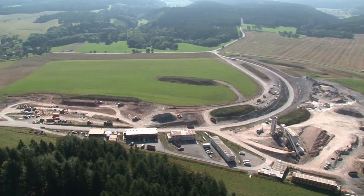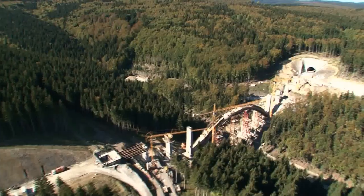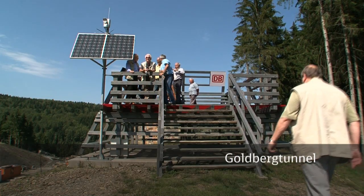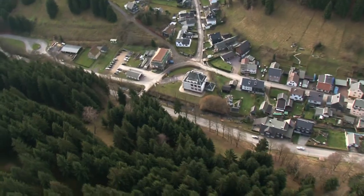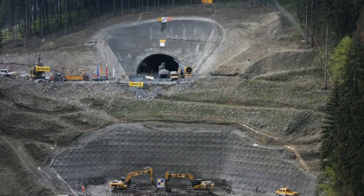The excavated material will be reused to shape a typical Thuringian landscape. Near Goldistal, the line reaches the Saubach Bridge, currently used as a construction road together with the Goldberg tunnel, the highest point of the line at 603 meters above sea level. From viewing platforms, visitors can get a good look at the construction work, bridges and tunnels in rapid succession. Visitors can access the site on short walking trails from the Railway Information Center at Goldistal and from Massaberg.